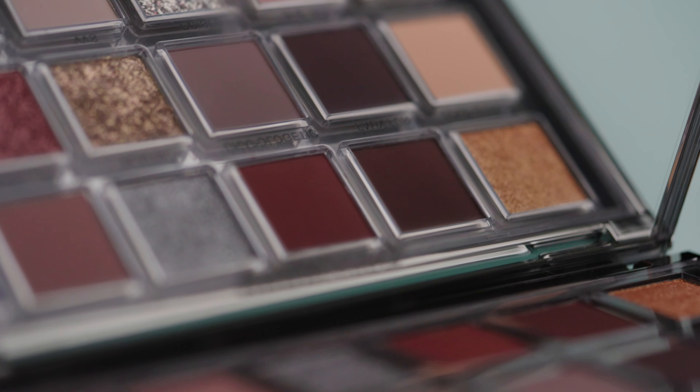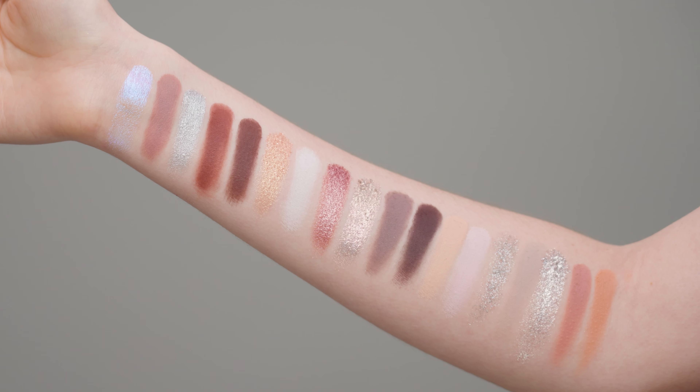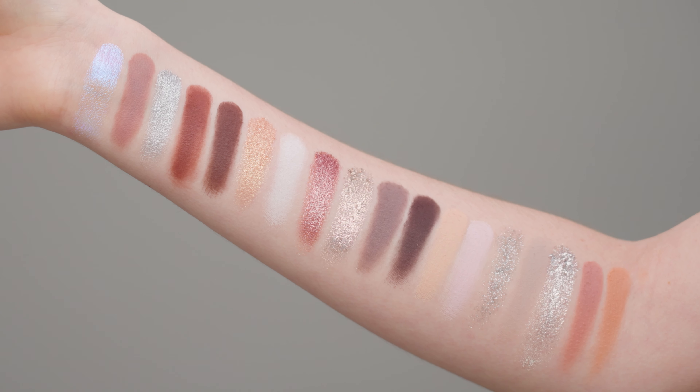So let's dive right into this palette. There's something inside of me that just makes me cringe whenever I'm about to dip into a brand new palette. A part of me just wants to keep it perfect forever, but that wouldn't be much fun, now would it? So I swatched every single color in this eyeshadow palette. Obviously these swatches look great on my arm, but today we're going to put them to the test on the eye, because they always look a little different.